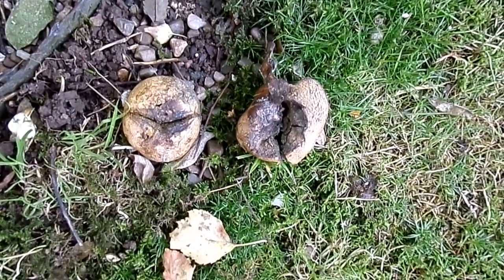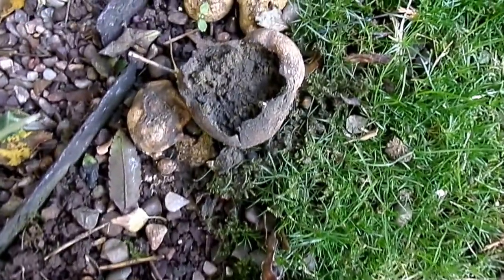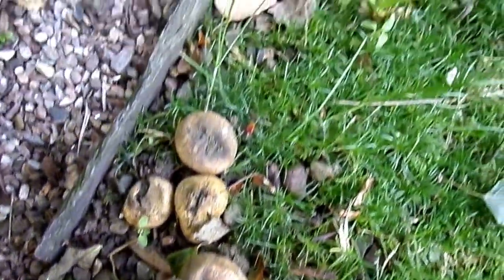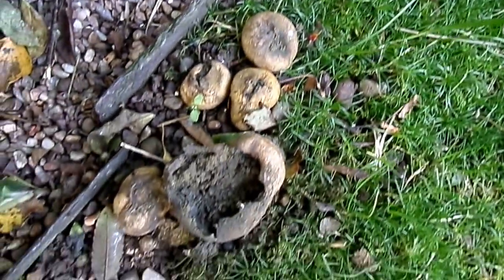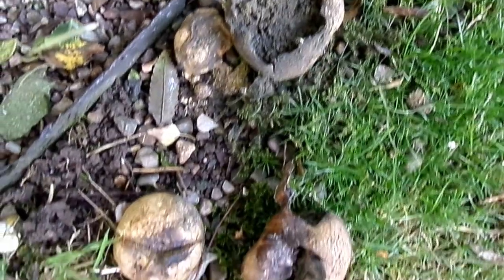Although they look very unpleasant, a number of them, when they're young, in fact are very tasty. Commonly found growing on golf courses and lawns, and not at all uncommon.